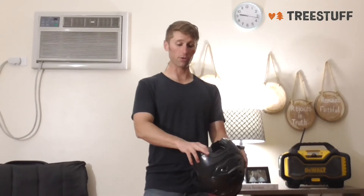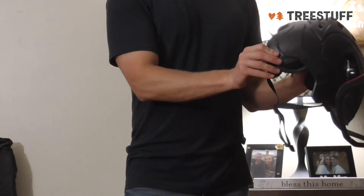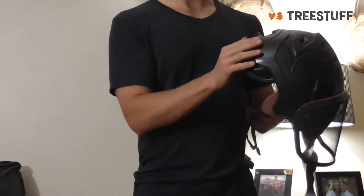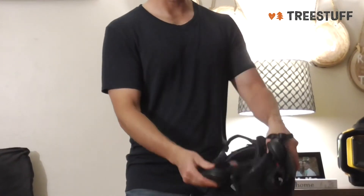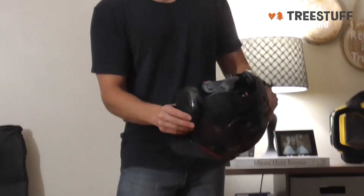Something that I think is so sick is these earmuffs here. They slide back so that they're out of the way, and it just stays underneath the helmet here. So I think that's really cool. Branches won't get caught on and hang on them. They're really slim profile, and the padding is like this really squishy kind of gel foamy stuff, which feels really comfortable. Everything feels really comfortable.